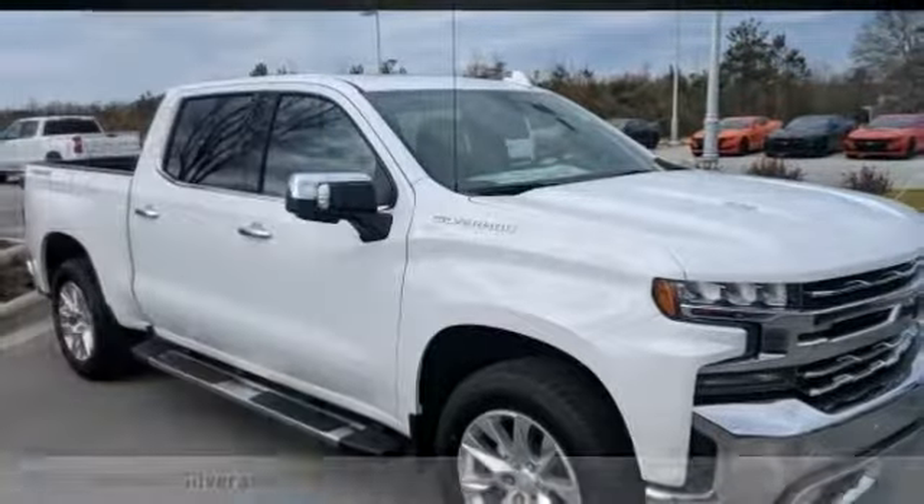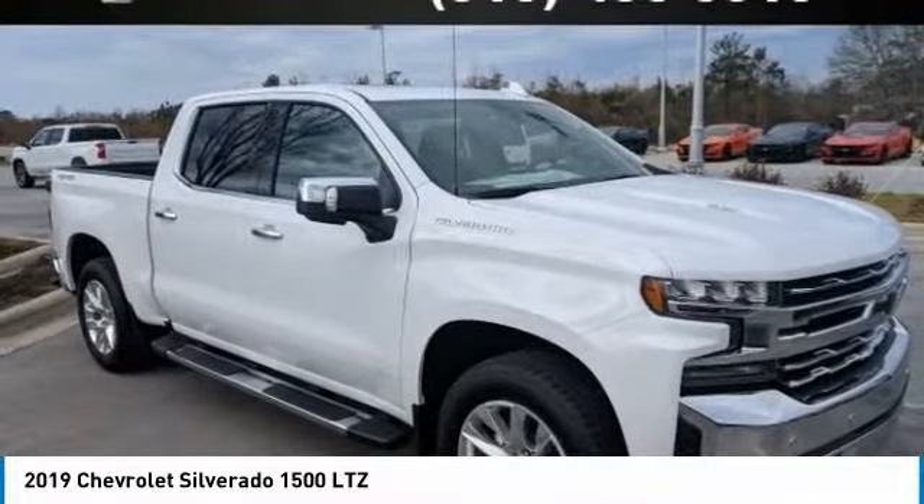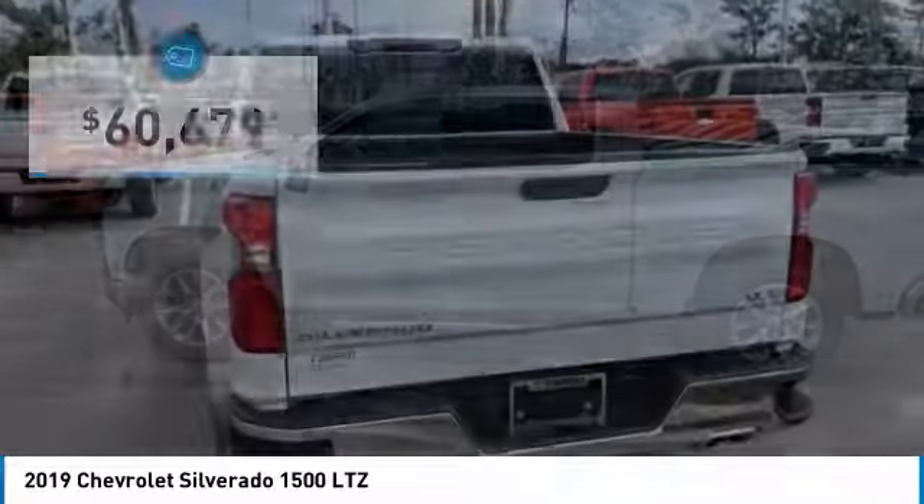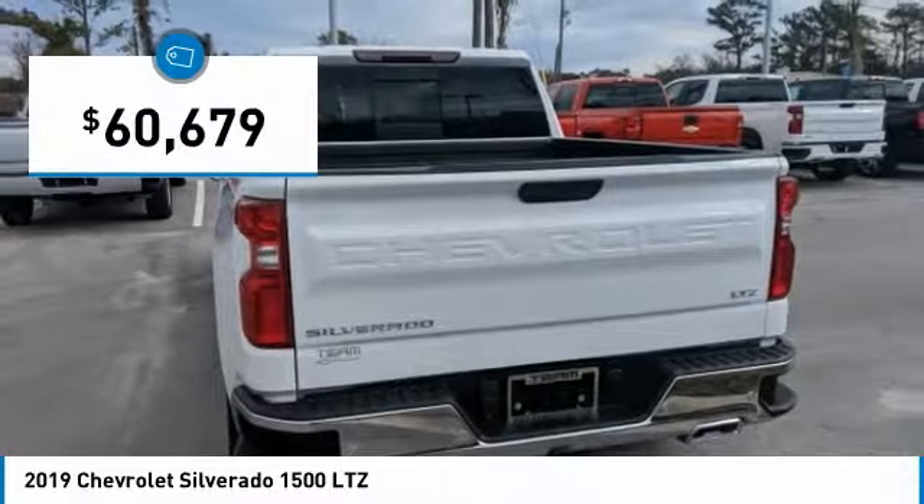You are going to love the 2019 Silverado 1500. The Chevy Silverado 1500 has the lowest cost of ownership of any full-size pickup and is priced below $65,000.